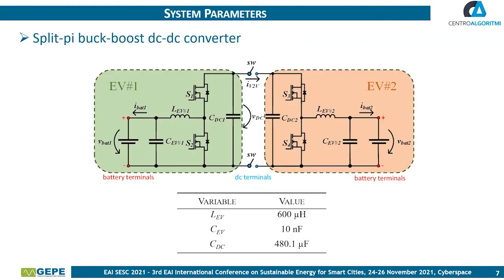Now the system parameters are presented. The converter adopted to simulate each electric vehicle is a bidirectional DC-DC converter. The topology implemented relies on the non-isolated buck-boost converter, which changes its operation mode depending on the semiconductor being switched. As can be seen in the image, the connection between two non-isolated buck-boost converters through the DC-link gives rise to a non-isolated bidirectional split-pi buck-boost DC-DC converter. The following table shows all component values adopted for this converter.